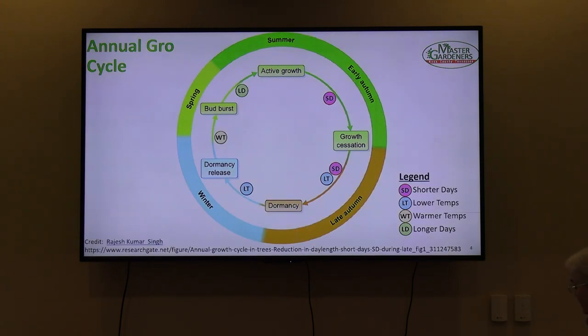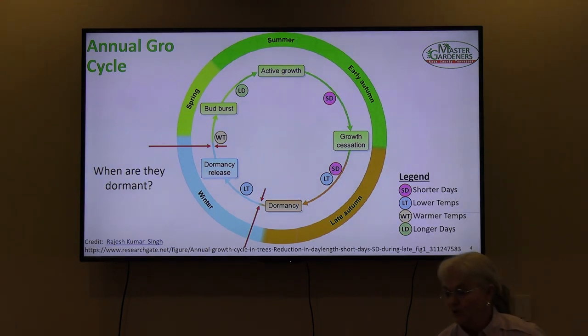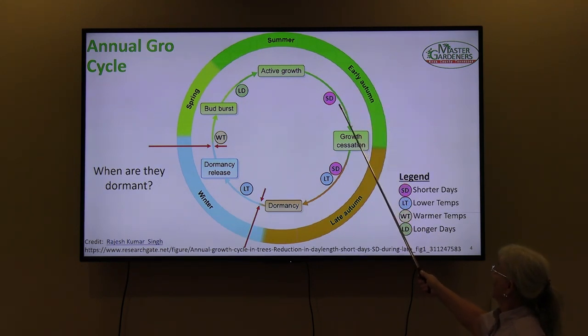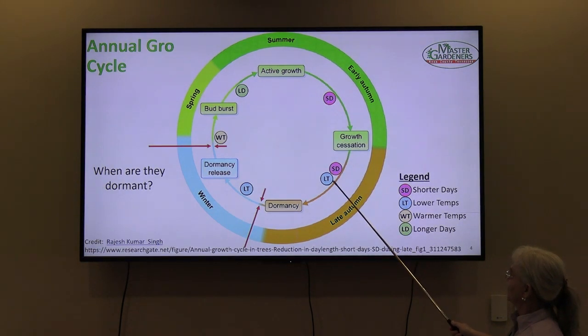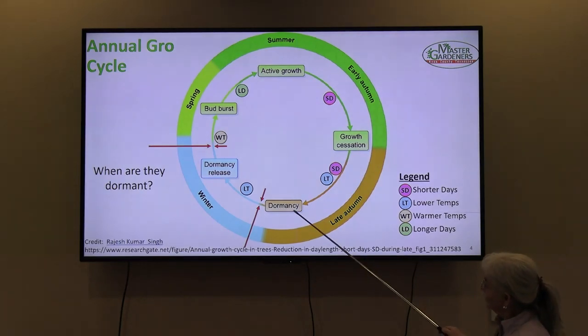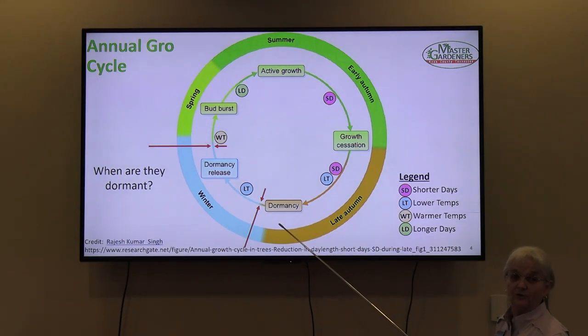Now, the annual growth cycle. This diagram was made for trees but also applies to shrubs. In the middle of summer we have all sorts of active growth. In early autumn, SD stands for shorter days — growth starts to slow down. As days get even shorter and temperatures start to drop, it is why we highly recommend you stop pruning by Labor Day. Anything pruned at Labor Day needs about six to eight weeks to harden off before the first frost or freeze.